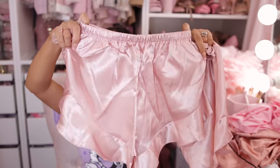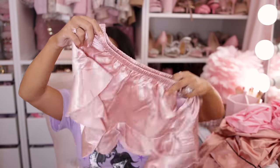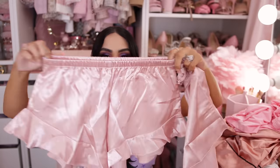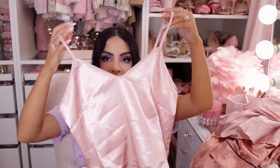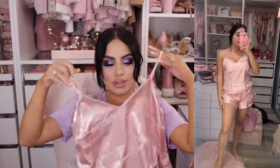Next is another pajama set — I guess I really wanted pajama sets! This one has little frills along the bottom edge with shorts, very stretchy in the same satin material as the others. It also has a satin cami top that looks really cute and comfy. I got this in a size small as well.